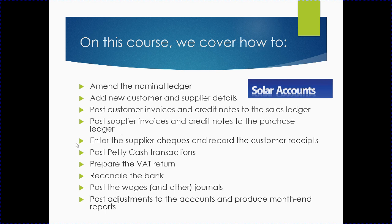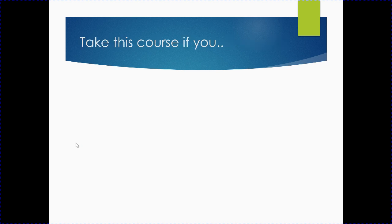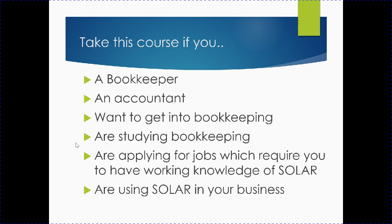We also cover recording customer receipts, posting petty cash transactions, preparing the return, reconciling the bank, posting wages and other journals, posting adjustments to the accounts, and producing month-end reports.